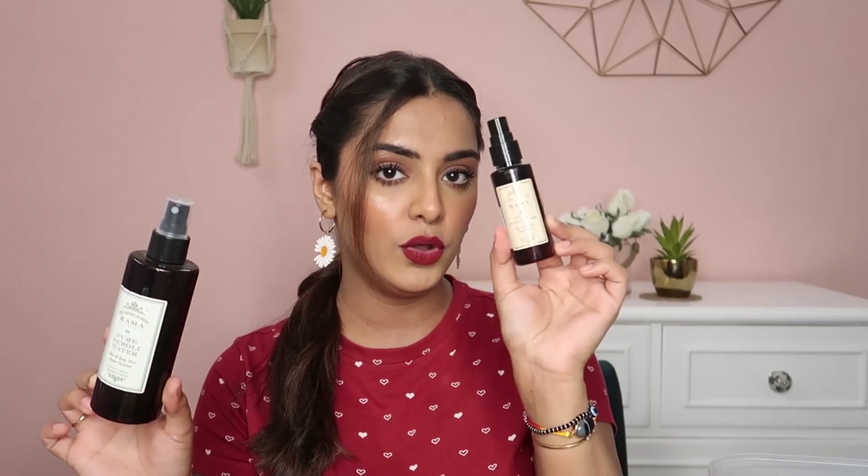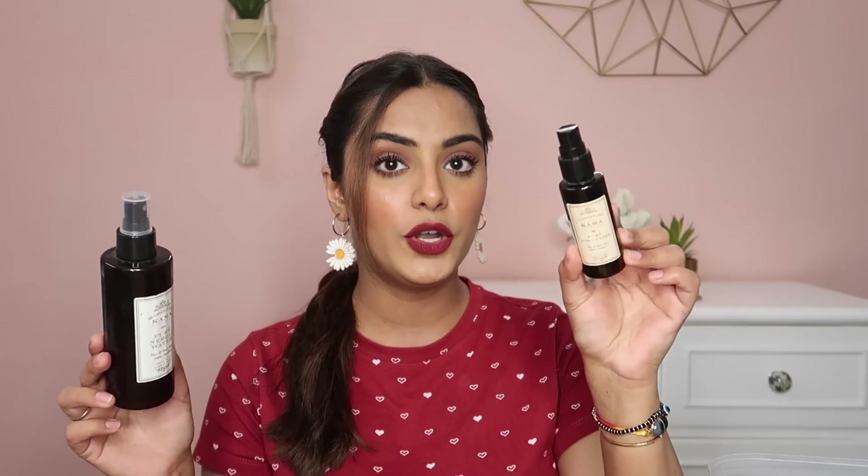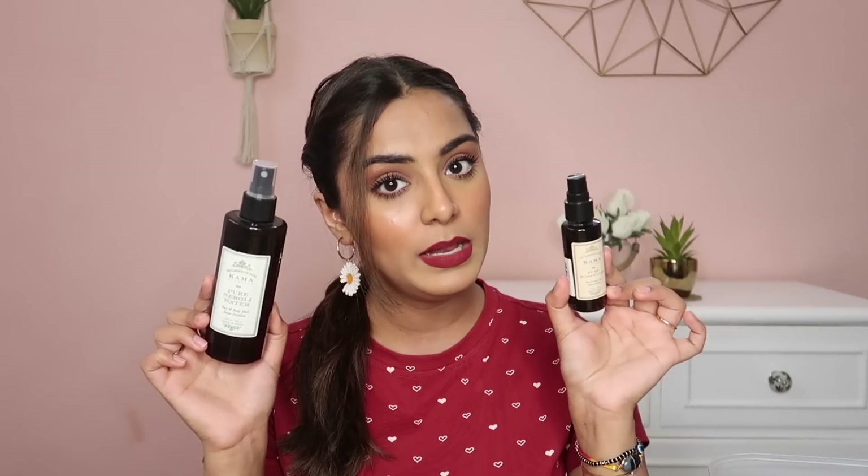First up, I have finished the Kama Ayurveda facial mist — completely empty. There are two different variants and sizes: the Pure Rose Water and the Pure Neroli Water. I genuinely love both variants. You can buy both for this season. Rose water is very soothing and refreshing on the skin, and neroli water is also very refreshing and hydrating. I can't pick one because I love them both. Will I repurchase? Definitely yes. Would I recommend you? 110% — just go for it.